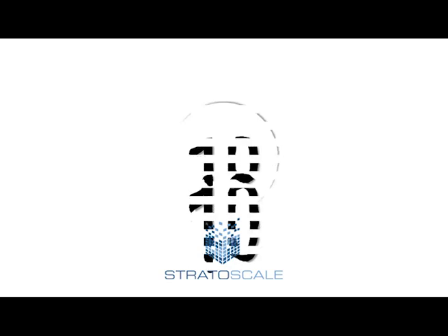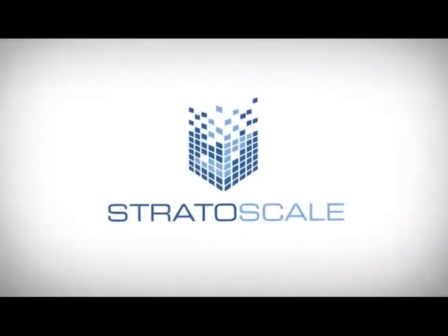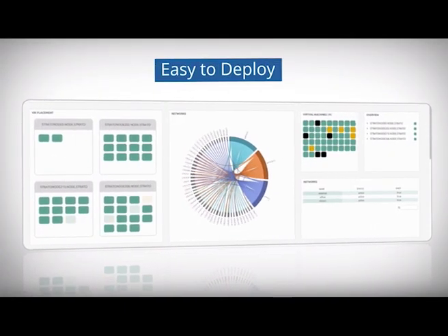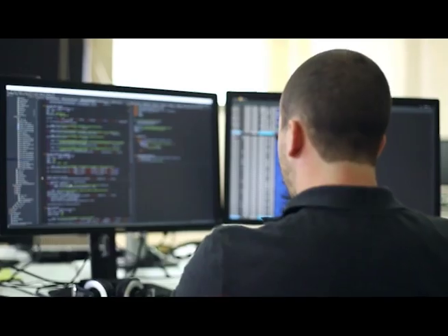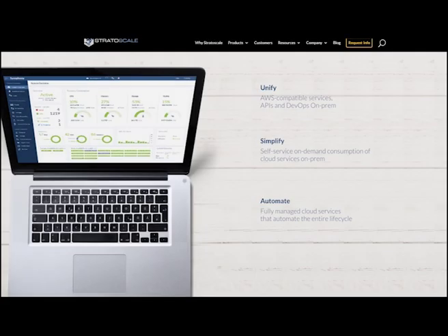At number 10 we have Stratascale. Still being relatively new to the HCI market, with the business launching in 2013, they have established a strong platform from the outset, using open-source tech like ZFS for virtualized storage and KVM for virtualization. Stratascale offers a high-quality HCI solution with no vendor lock-in, and the hyperconvergence Symphony product also comes with hypervisor included.